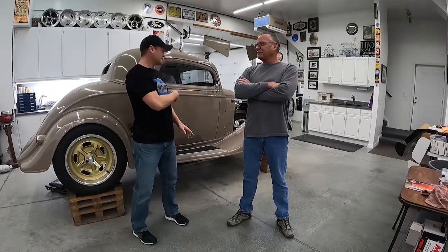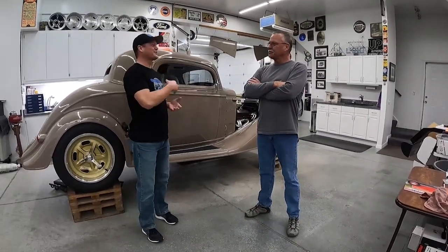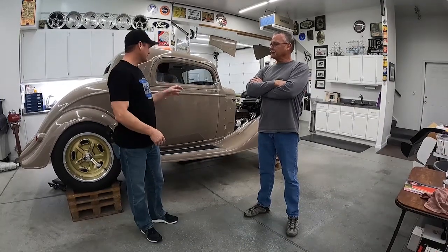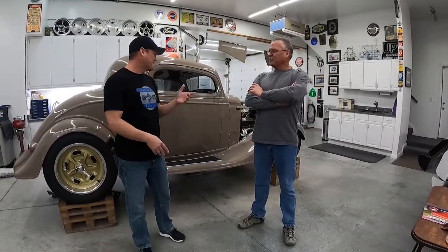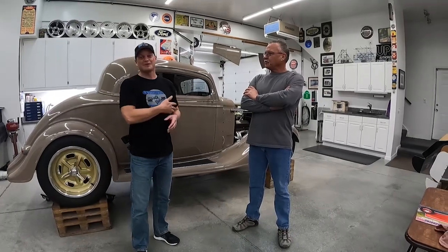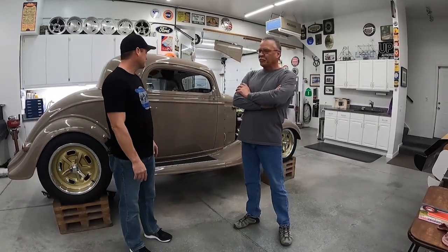Jerry, I greatly appreciate all the help on the truck. Thanks for the sneak peek on this beautiful '34 Chevy — and it is a Chevy, not a Ford! Thank you for giving us a sneak peek on this beautiful '34 Chevy. It is great to see it and thank you for sharing it with us today.